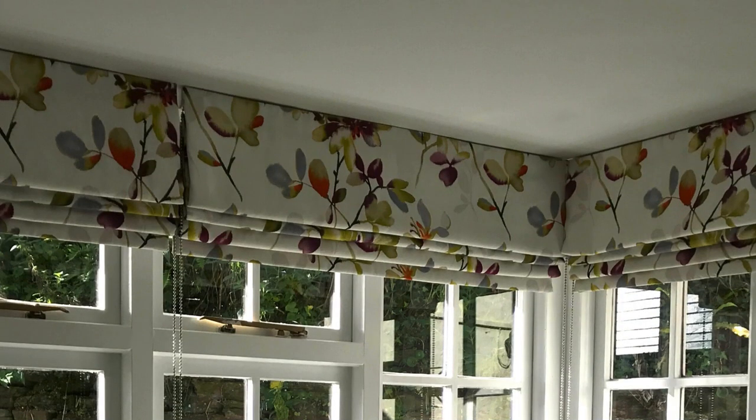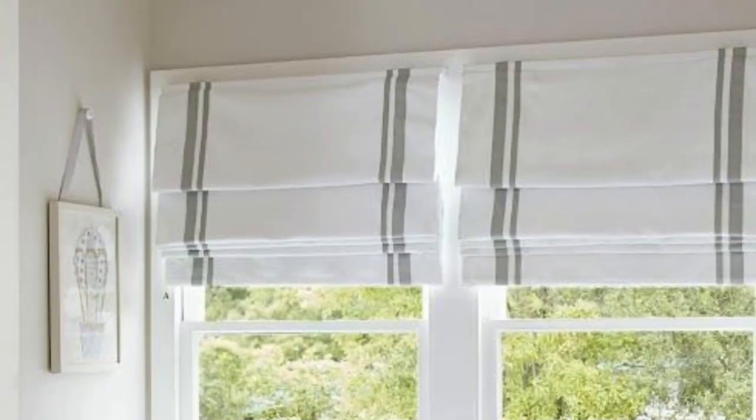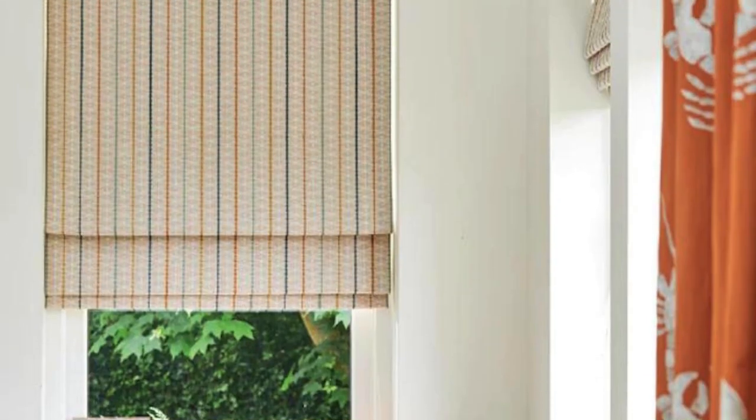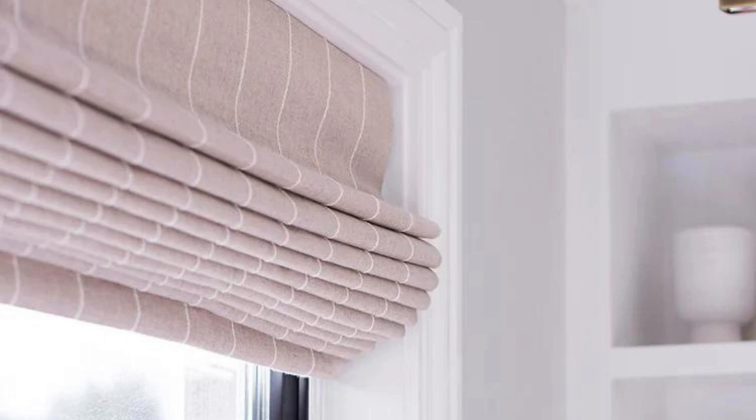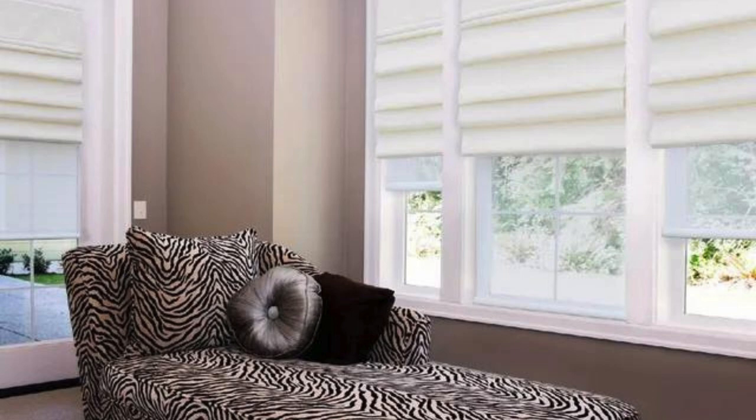Roman Blinds are a classic choice for those seeking both practicality and aesthetic appeal in their window coverings. In addition to their aesthetic and functional merits, they can be tailored to suit various window sizes and shapes. Their adaptability extends to installation options, allowing for either inside or outside mounting based on your preference and the architectural features of the space.